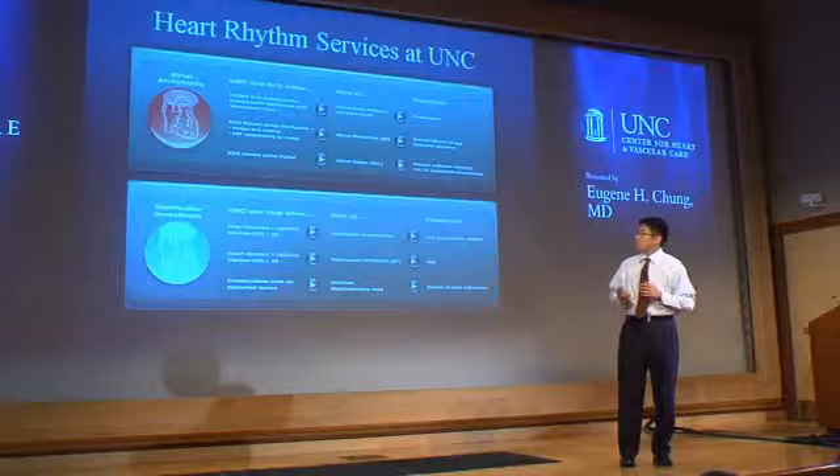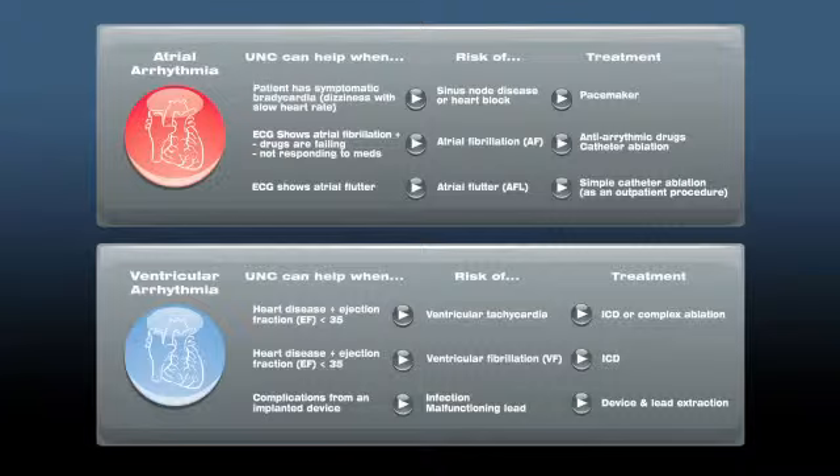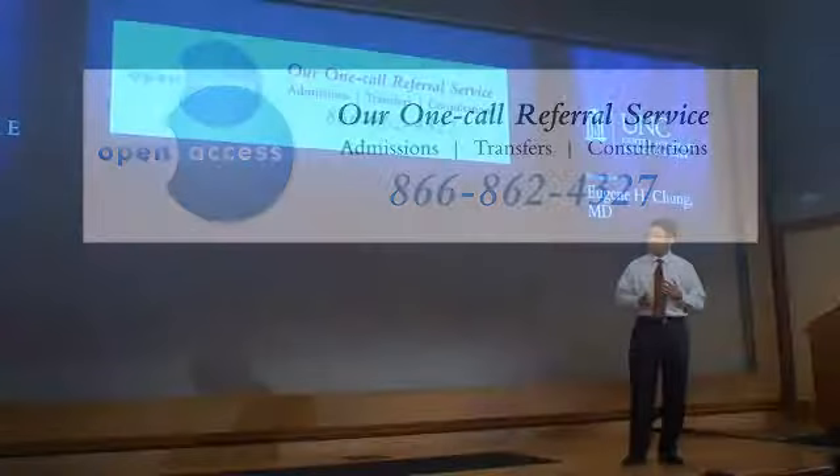Device therapy for sudden cardiac death is just one of the many services we offer here at UNC. We also offer device therapy for bradyarrhythmias, as well as EP studies and catheter ablations for complex and simple supraventricular and ventricular arrhythmias. To help facilitate admissions, transfers, or consultations, we have an open access policy — please call us and we'll do everything we can to help you manage your patients with heart rhythm disorders. Thank you very much.